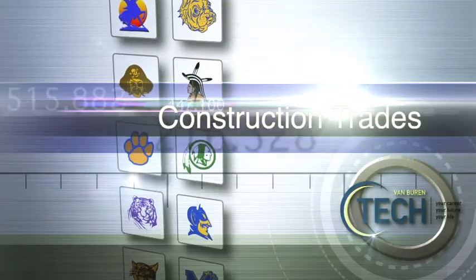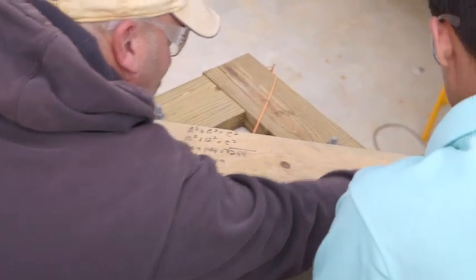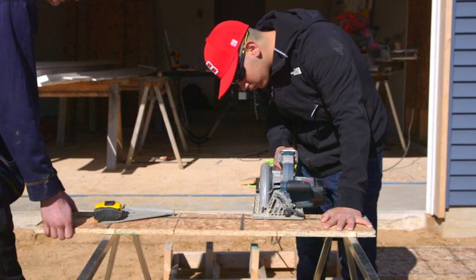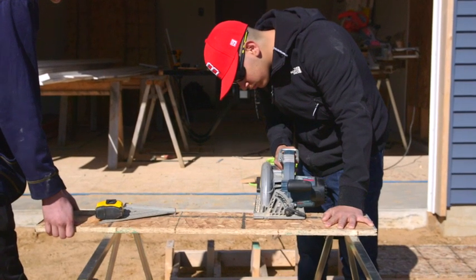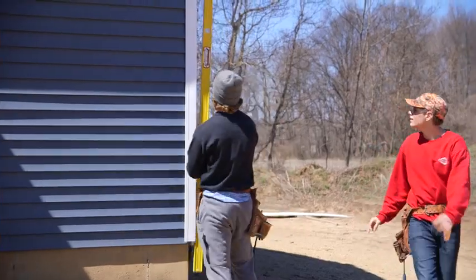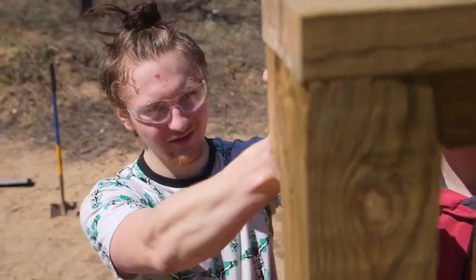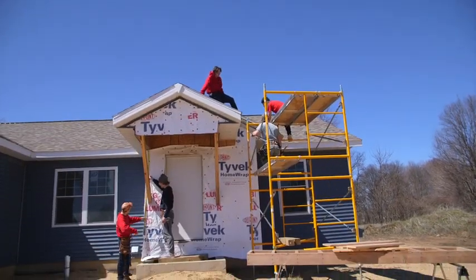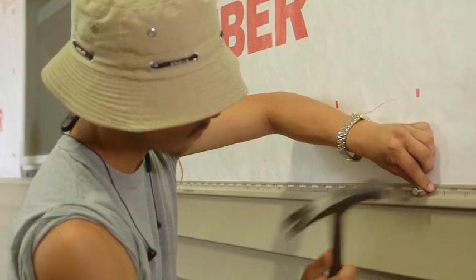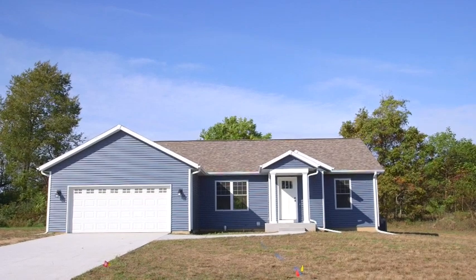Construction Trades: In the Construction Trades program, you'll gain hands-on experience with all aspects of building a house. Learn how to use hand and power tools for roofing, plumbing, masonry, drywall, and finished carpentry. Students also learn about building codes, permits, and inspections, how to read blueprints, and how to estimate the cost of a construction job. Entry-level students will build a modular home that will be sold when completed, and students with advanced skills will build a house in the district subdivision.